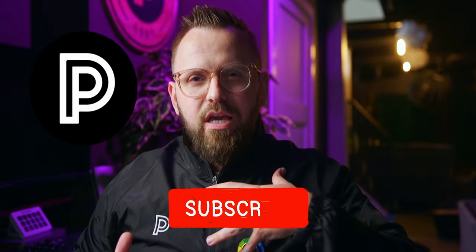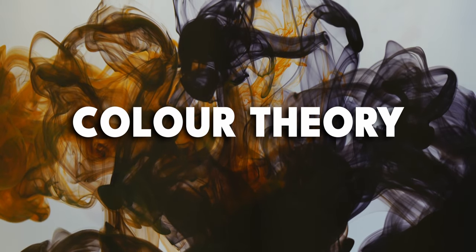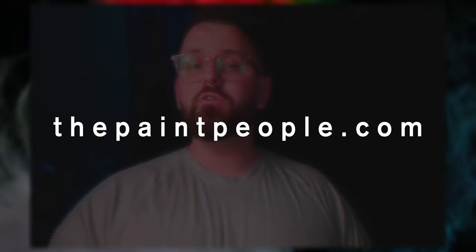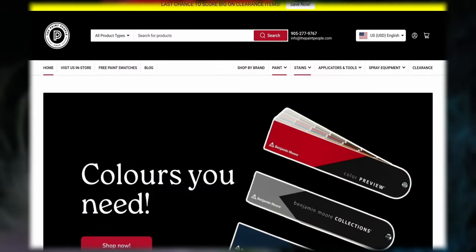If you're new here, I'm James — this is The Paint People, and we talk about paint colors, interior decorating, color theory, and all that fun stuff. Palette pyramids are our way of putting colors together in pyramidal fashion.